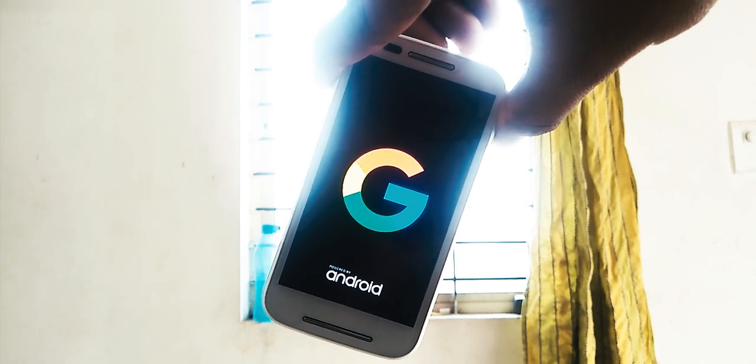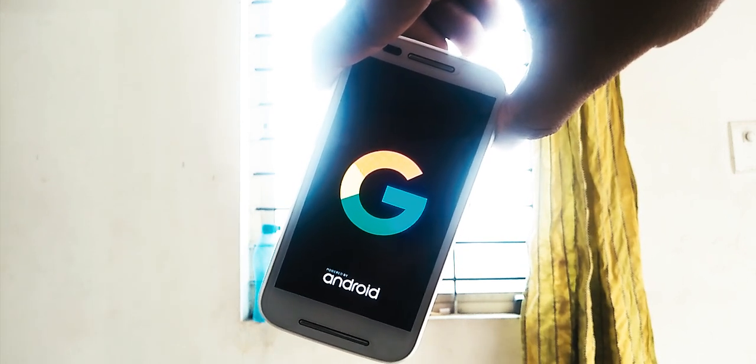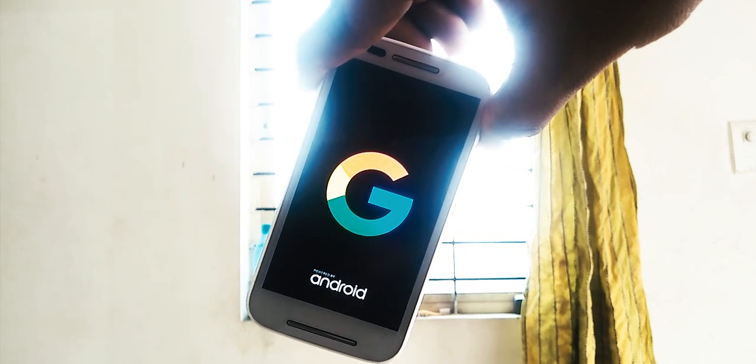This is a really good ROM for this device. I personally suggest you guys to use this ROM as a daily driver. It's good — no other words needed.